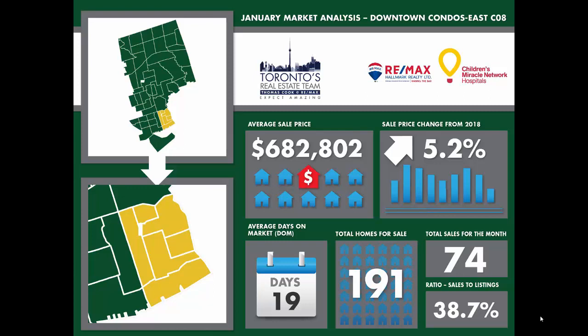Markets in York Region and other 905 neighbourhoods have suffered the most from the market slowdown. All of York Region continues to show that it is in serious buyer market territory. We expect sales and inventory to pick up as we progress into the spring market, where listings and buyers are most active. Buyers should watch for more pricing opportunities to get the condo or house of their dreams.